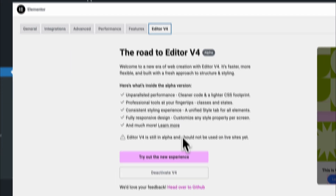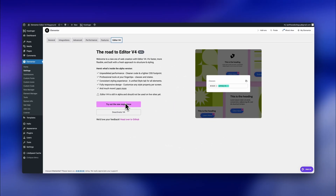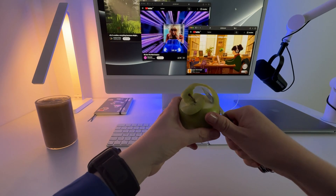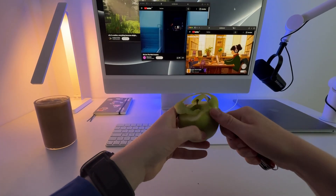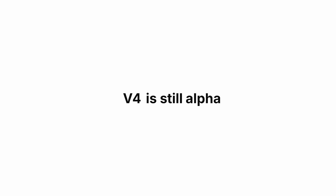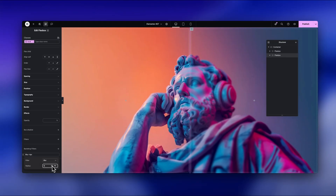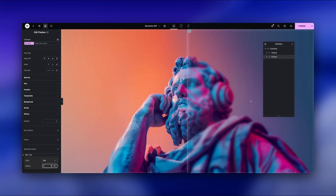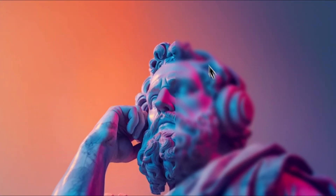Right now, Elementor is showing us the new editor in alpha mode and is still developing and fine-tuning it in the background. So I get why a lot of people are confused and don't know what the next steps are. As of today, v4 is still alpha — that means we can test it on staging websites, try it out, give feedback, but no one has to switch or rebuild existing sites today. But you really should get familiar with the new editor — that's how you stay ahead.